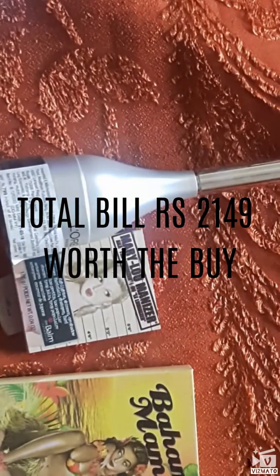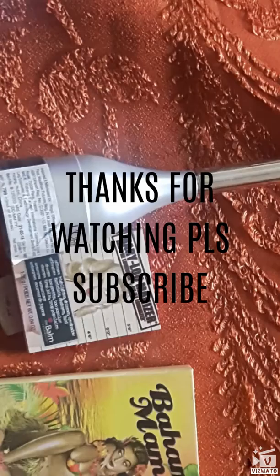I got all of this from Nykaa and I'm so thankful to Nykaa. Thank you guys for watching my video — see you all in the next video, bye!